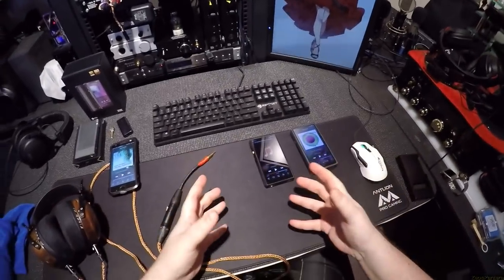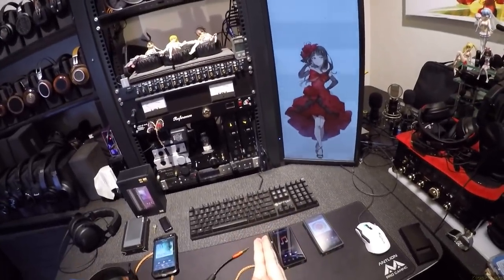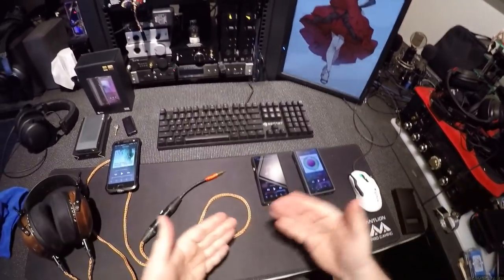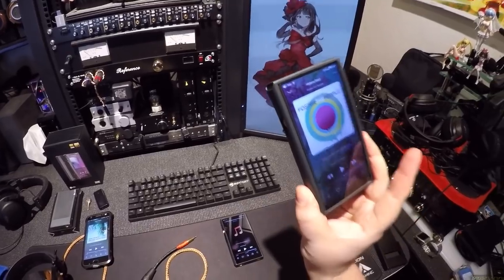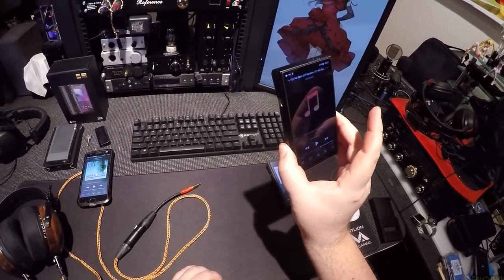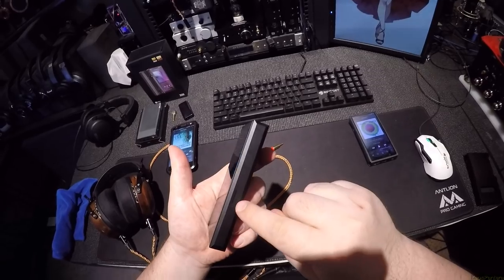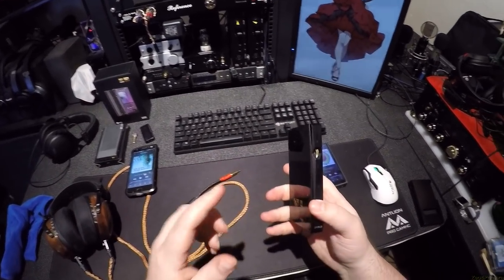I'll make this review real short — this is my Christmas gift to you. Go into the description and you'll find my review of the FiiO M11. Take everything I said in that and apply it to this — and then just know you've got one less micro SD card slot and it's not as powerful.